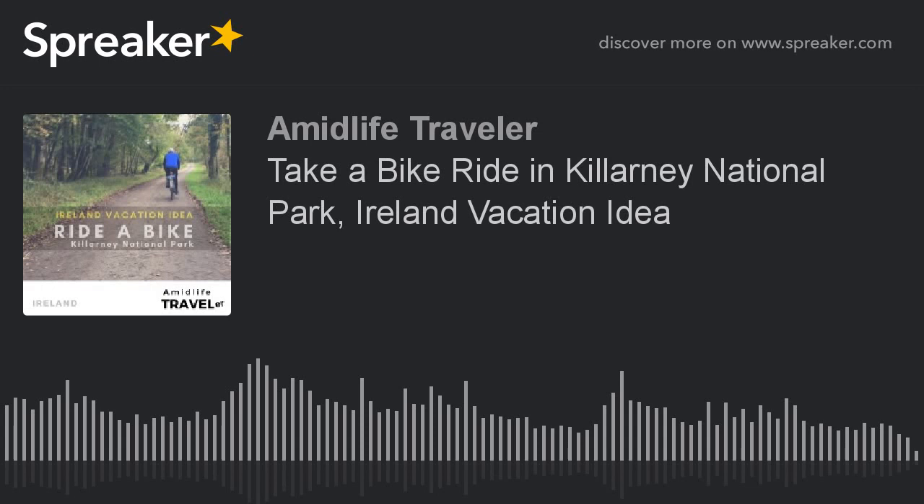Welcome to the Midlife Traveler podcast, where we want you to go see the world, discover interesting stories about people, places, and get practical advice to help you plan your next vacation.